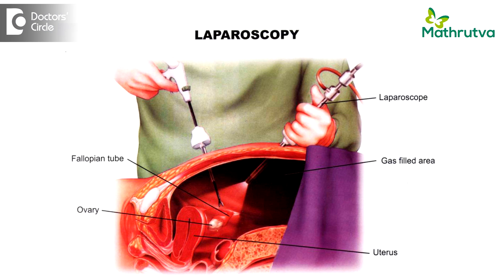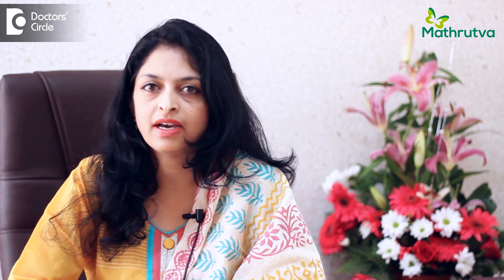Laparoscopy is an invasive technique wherein we put in a laparoscope — a scope which has a light and a camera attached to it — through which we actually visually see how the tubes are externally. At the same time we pass a dye through the uterus and see if it is spilling out of both tubes. It is 100% confirmatory in terms of knowing the patency and the healthy nature of the tubes.